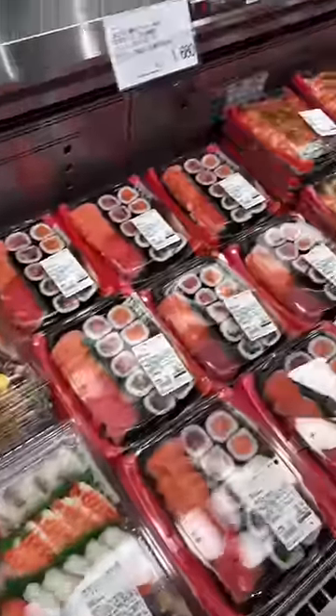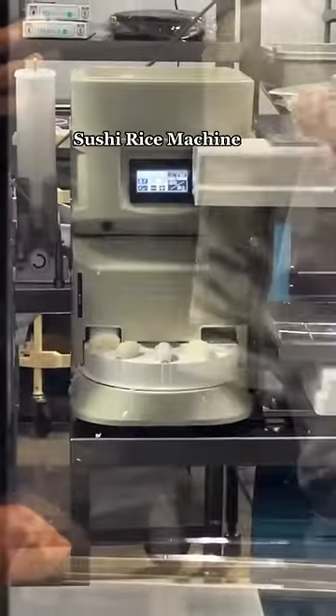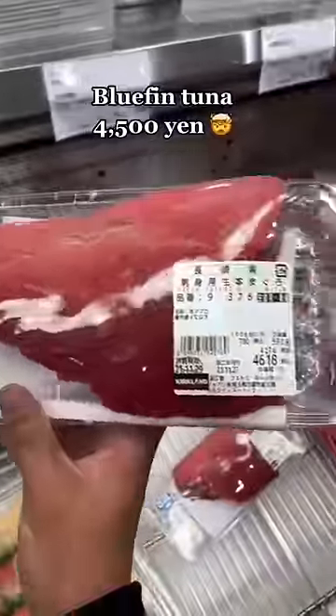We got sushi for days. These party platters are $50, and this is how it's made — this machine quickly makes the sushi rice, it goes on these trays, and then the workers finish it off. I want one of these machines at home. If you want to make it at home, these slabs of bluefin tuna are $40.